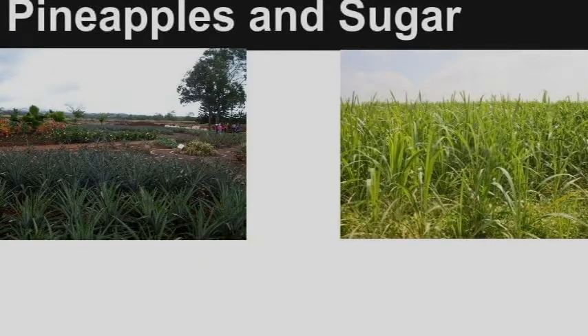Dole pineapples are grown in Hawaii for use in Dole Whip, and sugar is grown in Central America. Plastic is produced in the United States for use in the plastic cups.